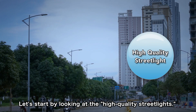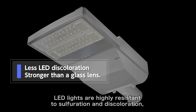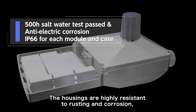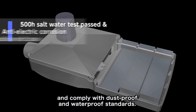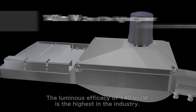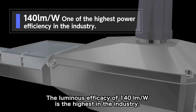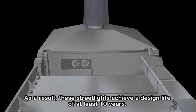Let's start by looking at the high-quality streetlights. LED lights are highly resistant to sulfuration and discoloration, while the lenses guarantee strength. The housings are highly resistant to rusting and corrosion, and comply with dustproof and waterproof standards. Measures have also been taken to protect against lightning surges and voltage fluctuation. The luminous efficacy of 140 lumens per watt is the highest in the industry. As a result, these streetlights achieve a design life of at least 10 years.